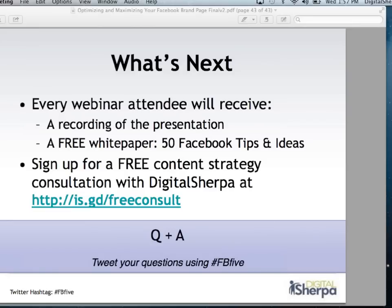That is all the time I've got for questions. Thank you all so much for tuning in and staying with me and asking some fantastic questions. If you've got more questions, please feel free to tweet them with the hashtag FB5. You can also tweet me or Digital Sherpa directly — I'm at HelloLP and Digital Sherpa is at DigitalSherpa. I really appreciate your comments, feedback, and questions — let's stay in touch. Again, if you're interested in a free content strategy consultation, check out the link and keep an eye out in your email inbox for the recording of the presentation and our white paper on Facebook tips and ideas. Thank you all so much.